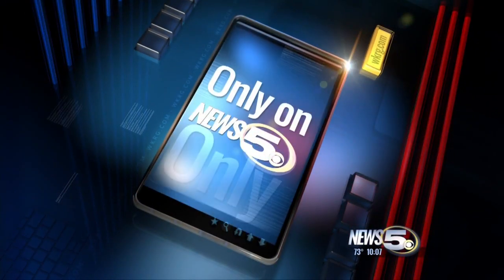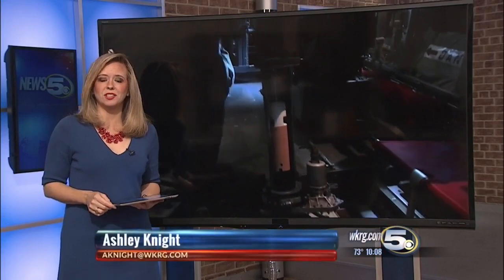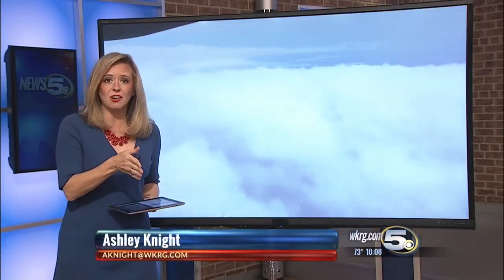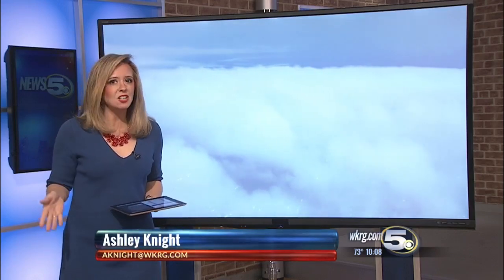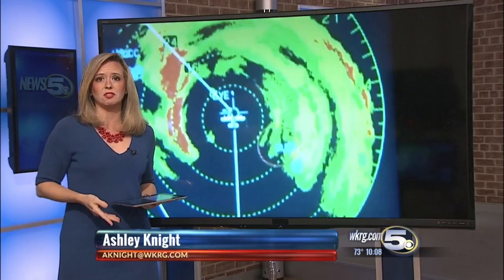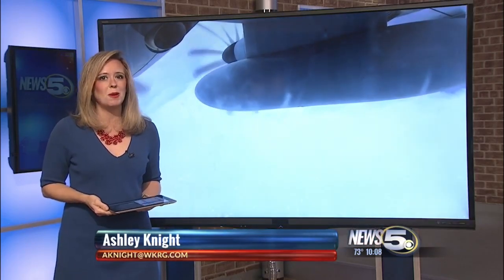News 5 was the only local TV station to have the honor of flying with the hurricane hunters yesterday morning. And it was the scientific data gathered on that very flight that led national forecasters to push Irma's track westward. Here's News 5's JB Buneau to show his experience with a 360-degree spin, literally.